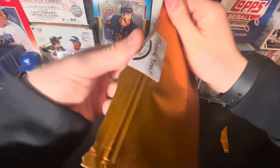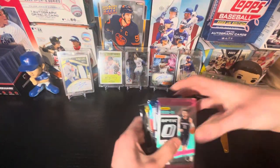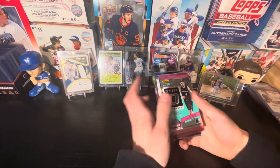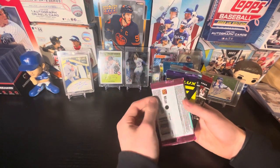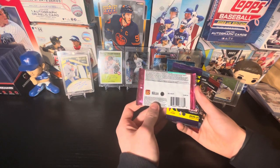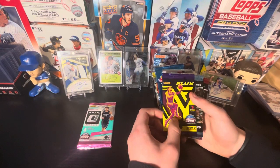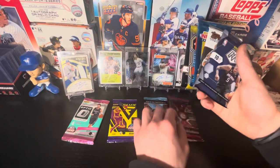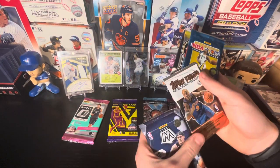Mystery pack, $50 on eBay — link will be in the description. Let's see what packs we have here. We got 2020-21 Optic. Let's see how to tell if there's a hobby pack or not — maybe from a mega box. We got a Flux pack here from 2020-21, a Chronicles pack, another Chronicles from 2019-20, 2020-21, and this is the chase pack: 2004-05 Topps.